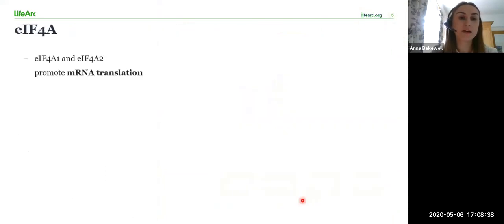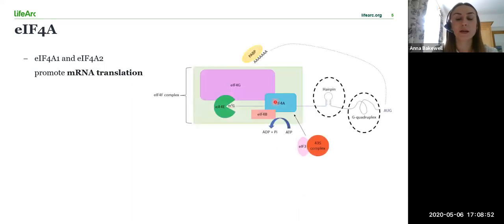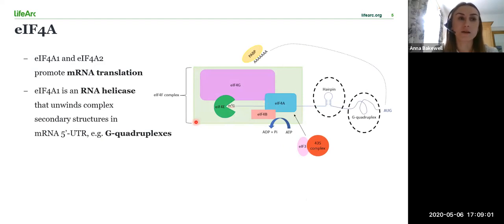EIF4A stands for Eukaryotic Initiation Factor 4A, and it has two isoforms involved in translation: EIF4A1 and EIF4A2, or simply A1 and A2. This diagram shows how EIF4A forms part of the EIF4F hetero-trimeric complex. A1 is an ATP-dependent RNA helicase that controls translation initiation and unwinds highly complex secondary structures in the 5' untranslated region of mRNA, for example G-quadruplexes. Unwinding of mRNA is required for binding of the ribosome to allow translation to proceed.